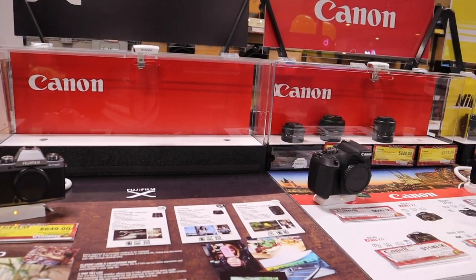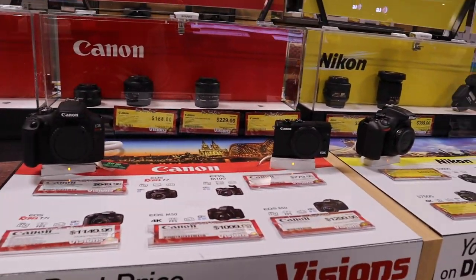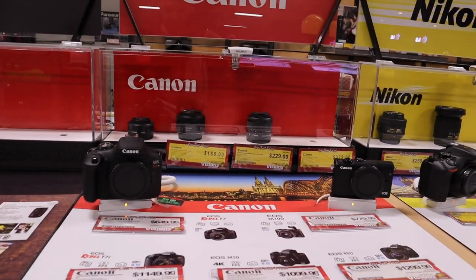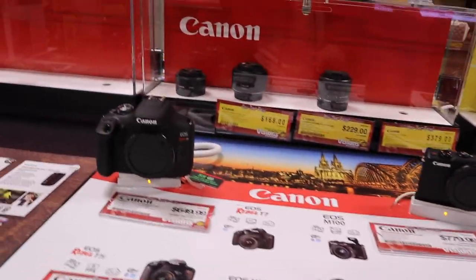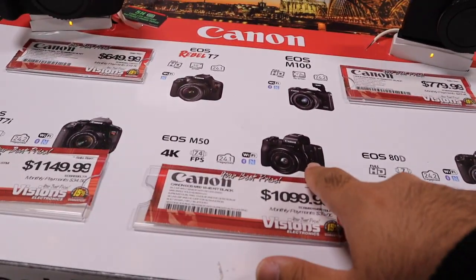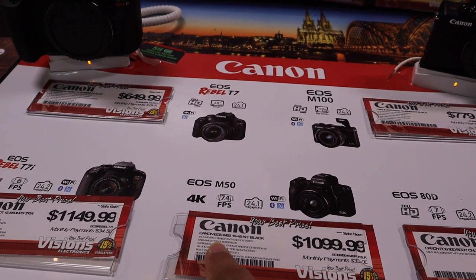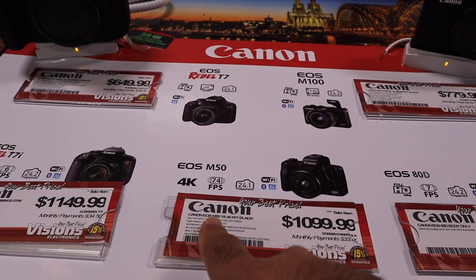The Nikon comes with a bag as well as a tripod. They're just checking next door to see if they have it because they didn't have anything on display. This looks like it might be the one — actually, I'm not sure why the price here is a bit higher. This is it, the Canon M50.